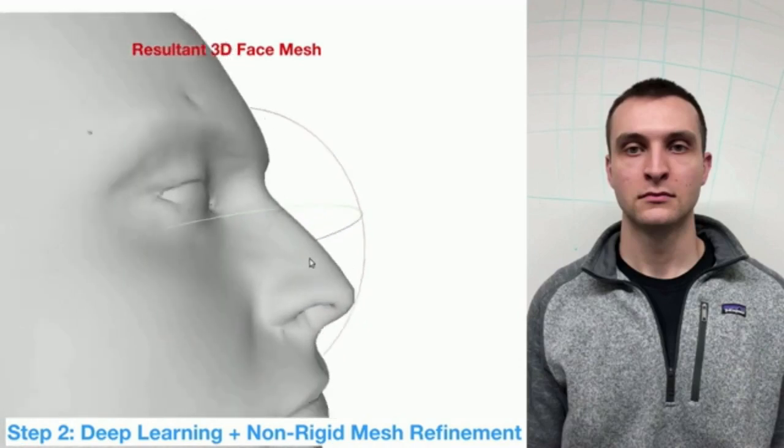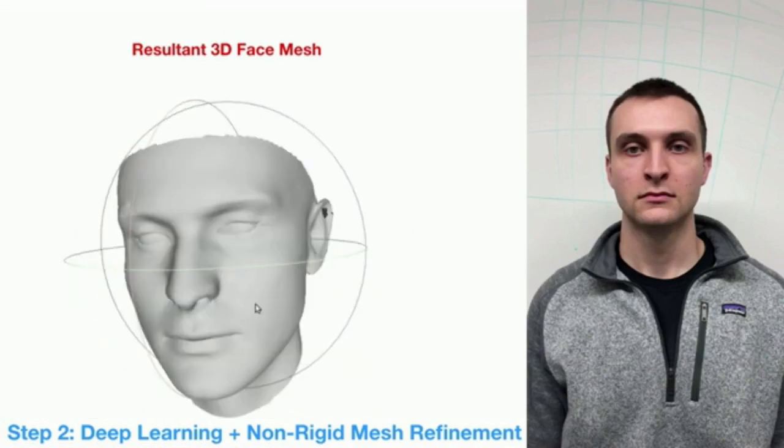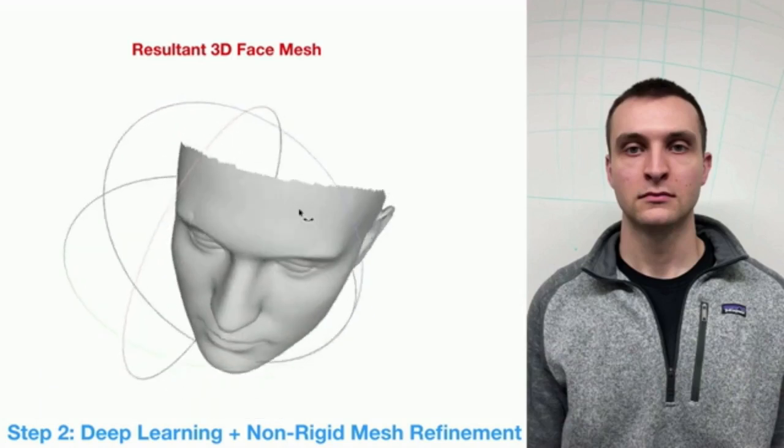CMU's newly developed method, however, requires only a smartphone. It begins with shooting 15 to 20 seconds of video. In this case, the researchers used an iPhone X in the slow-motion setting.